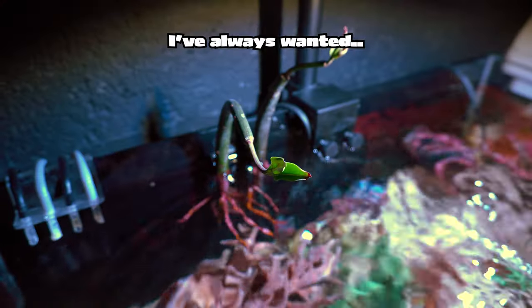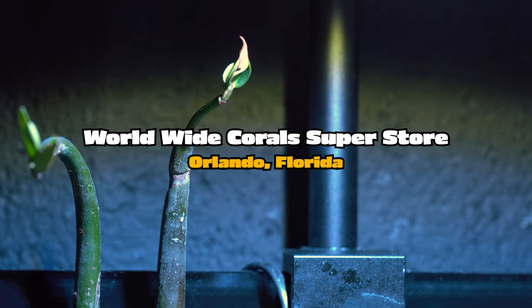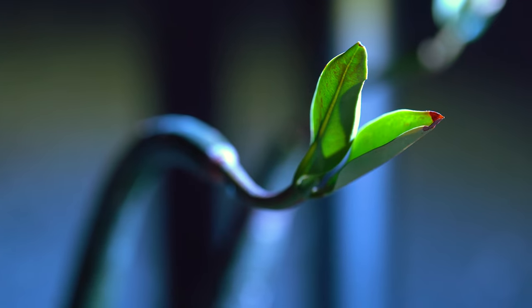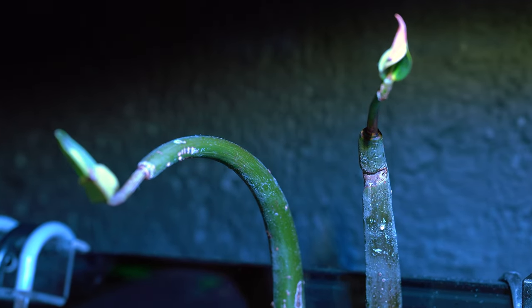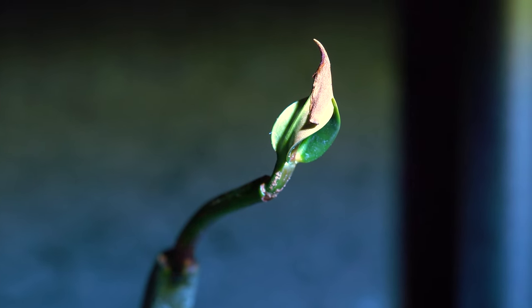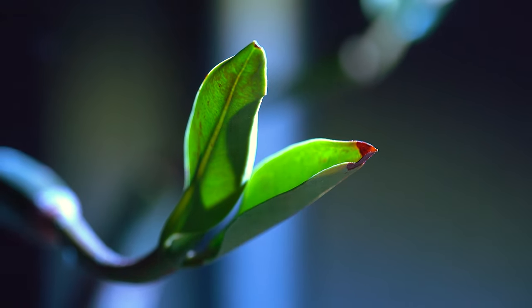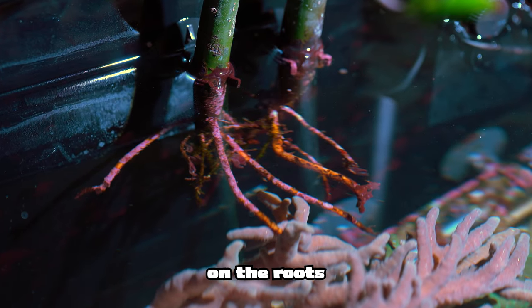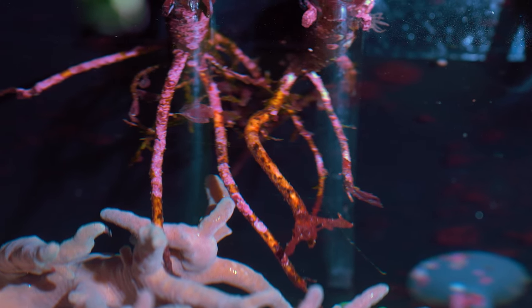I always wanted to have a mangrove plant — a beautiful mangrove bush at the Worldwide Coral Superstore in Orlando, Florida is a big inspiration. Some time ago I purchased two mangrove seedlings from my local fish store. Unfortunately the leaves dried up and eventually fell off, but luckily now new leaves are growing. I find the coralline algae on the roots really nice — this is the only type of algae I want to see in my aquariums.